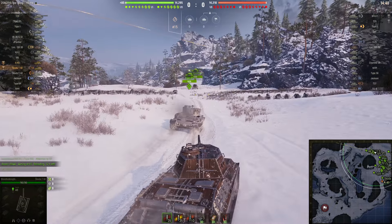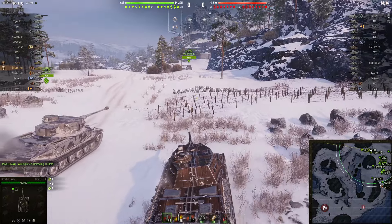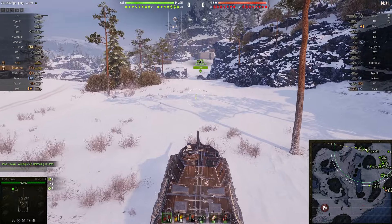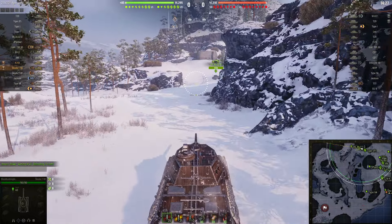Premium tier 6, been in the game for such a long time — so long, in fact, that they gave it a camo during WoT's 10-year anniversary, four years ago during the time of this recording. And as you can see, it's just a Bastille, a 2D camo. But it's nice.